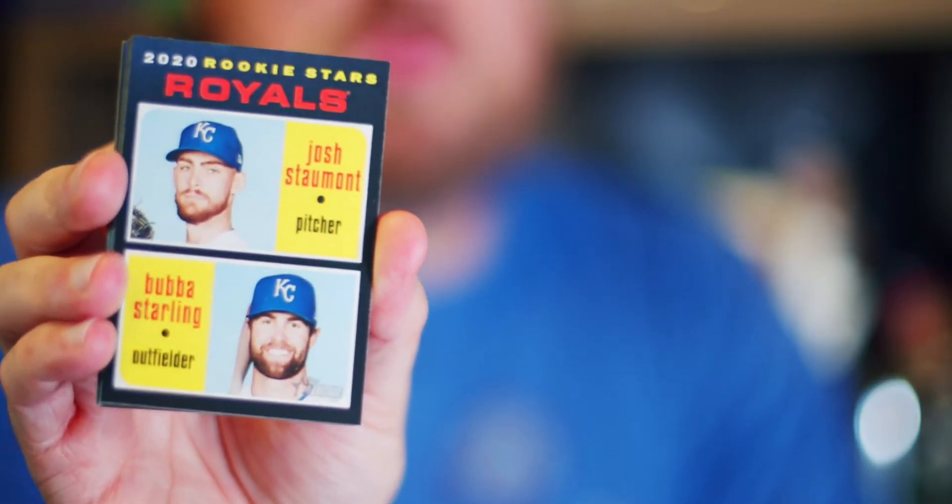Bubba Starling and Joss Stalmont, dual rookie stars card. Let's hope one of these guys comes out — one of these guys doesn't pan out and the card's worth decently.